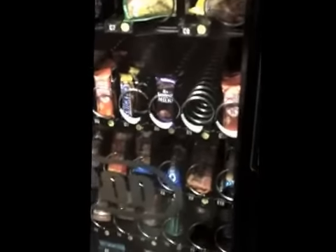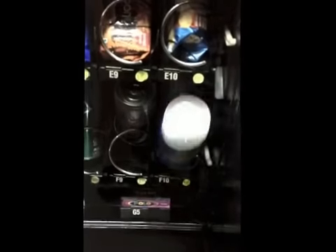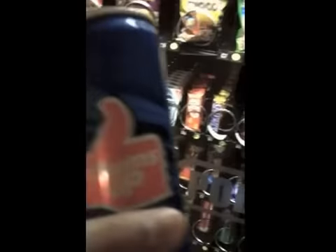I want to take the Thumbs Up bottle for 10 rupees, and as you can see I have got it for rupees 10. And this completes the hack! Hey guys, so we didn't stop there — we wanted to get one more bottle.